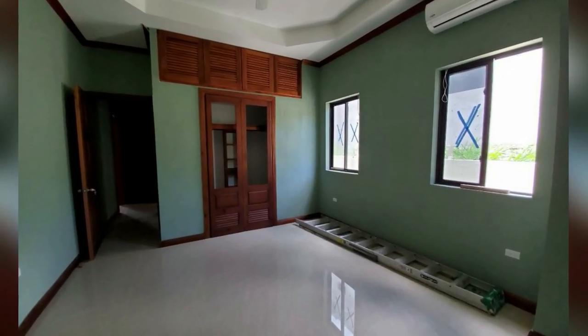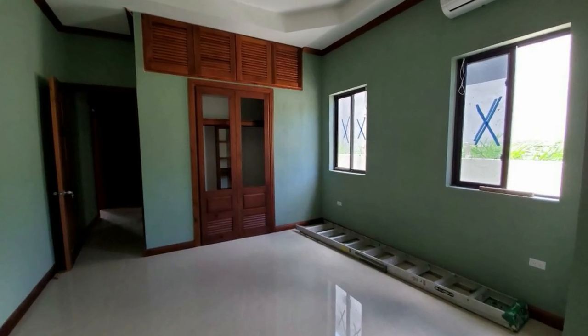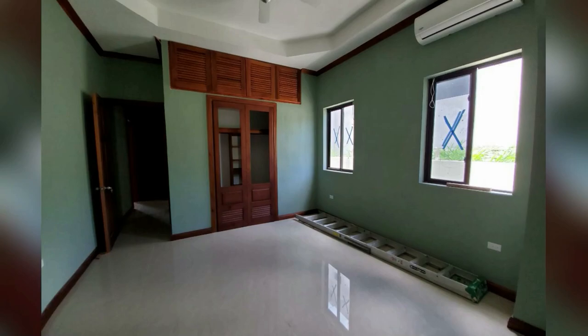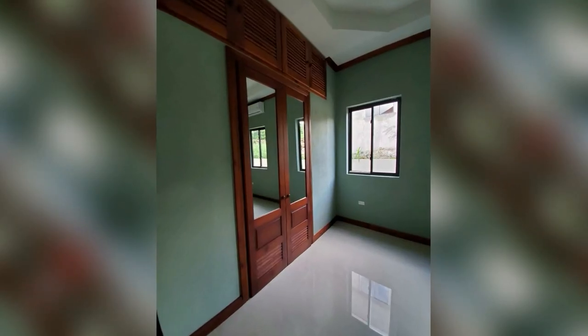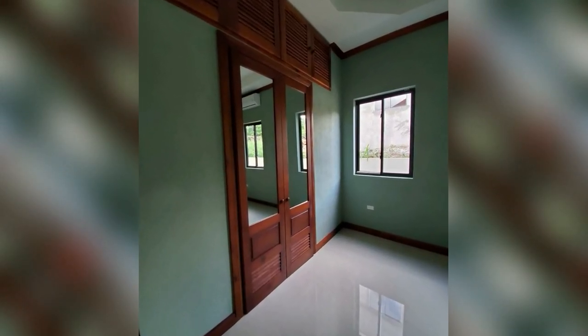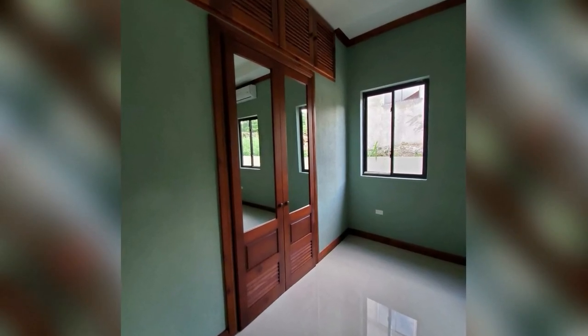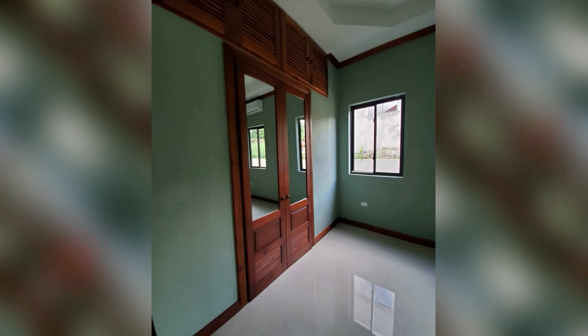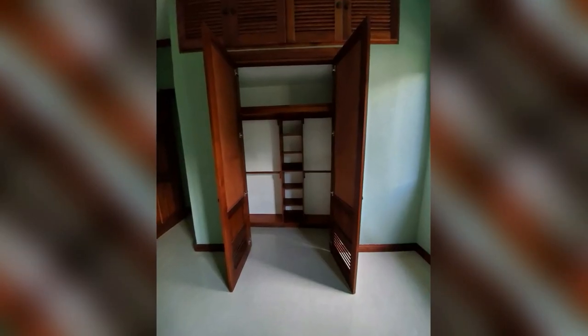This is another bedroom, which also has a built-in closet. And this is inside the closet.